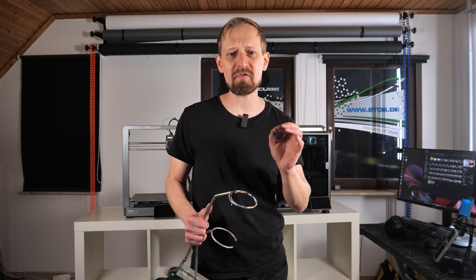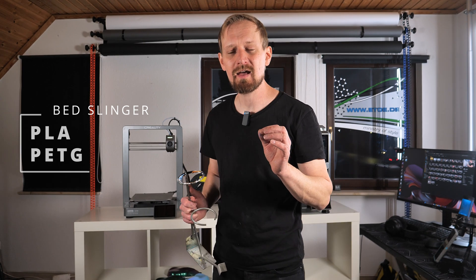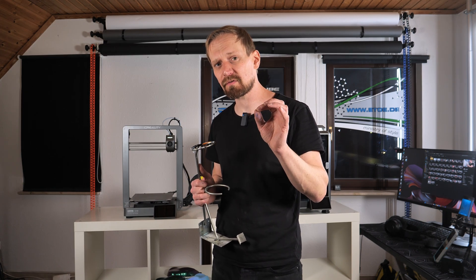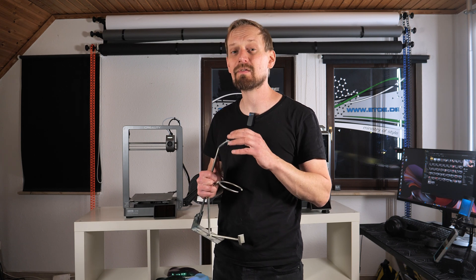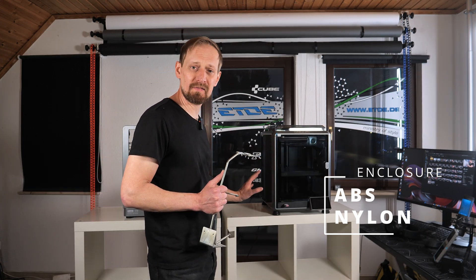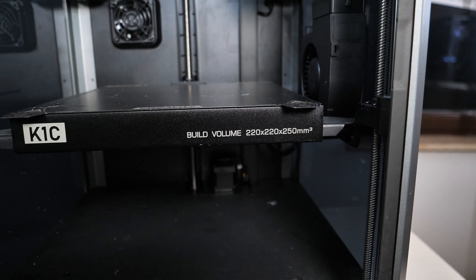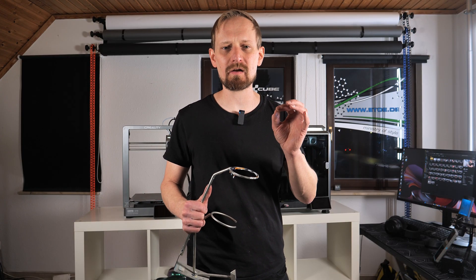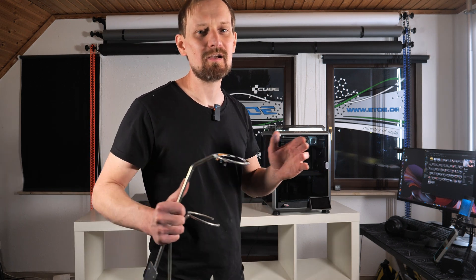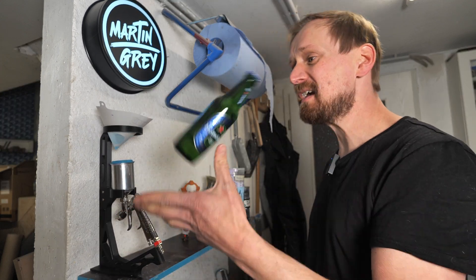You need to decide which material you want to print. For easy materials like PLA or PETG you can use a bed slinger without a housing — that saves money. Everything in this video is printed in PETG because it's my favorite material: super flexible but also super strong, so it won't break. For functional parts I always use PETG. But if you want to print ABS or nylon, you need an enclosure for more heat to avoid warping. So: ABS or nylon needs an enclosure; PLA or PETG — go with a bed slinger and save money.